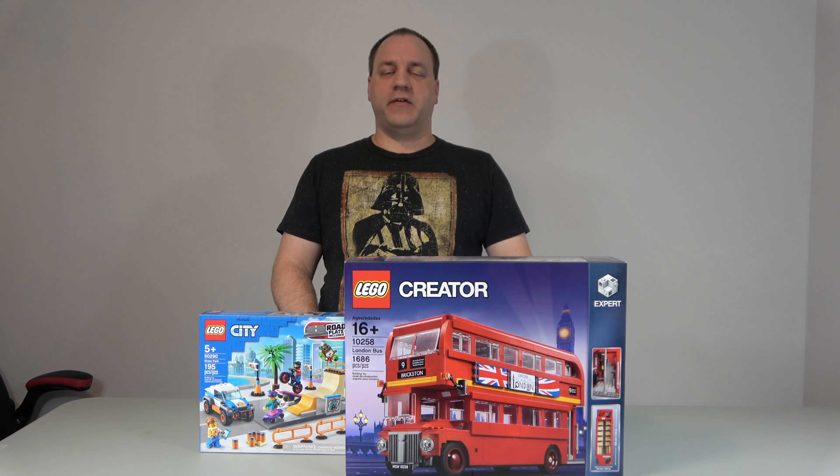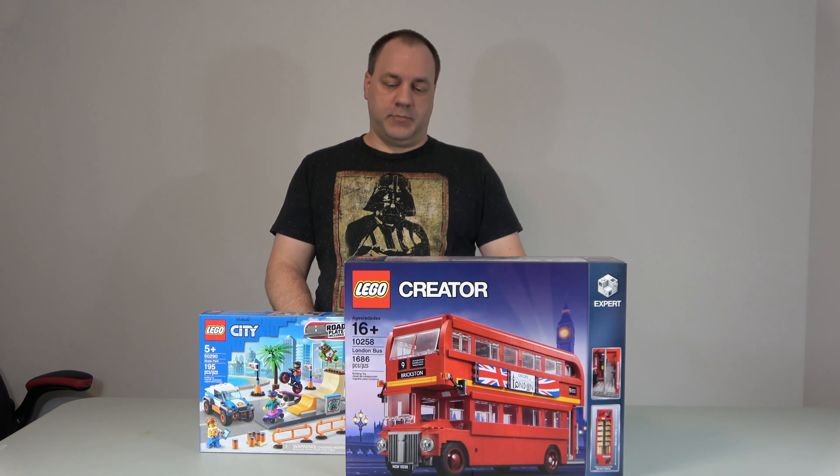Hello, everyone. Welcome to A Chip Off the Old Block Toys. My name is Jeff. Today I stopped by my local Target to get some household items. I got those items, but then I decided to go down the Lego aisle, which is extremely dangerous for me. And it proved so today.